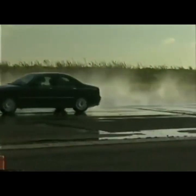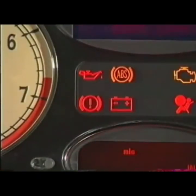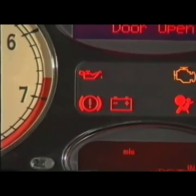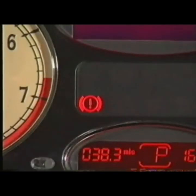The EBD warning lamp is combined with that for the brake fluid level and handbrake. If the fluid level is correct and the handbrake is off, the lamp should light and then go out after a few seconds when the ignition is first switched on. In the event of the lamp remaining lit or coming on while driving, it indicates that an EBD fault has occurred and the vehicle must not be driven.